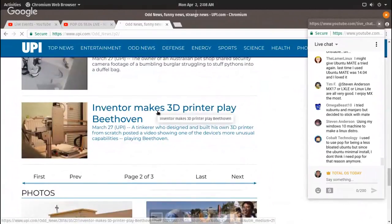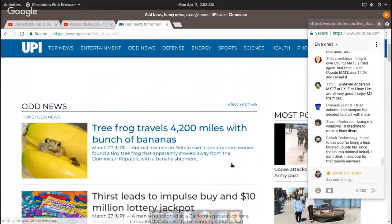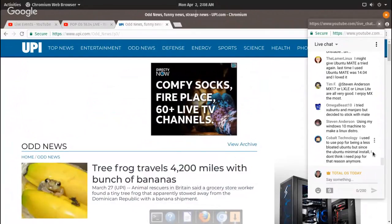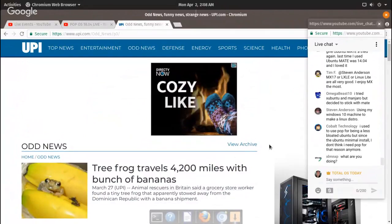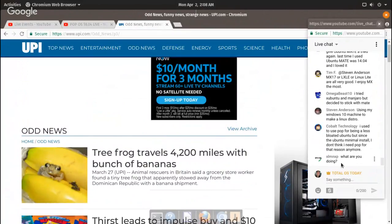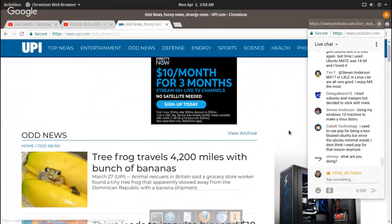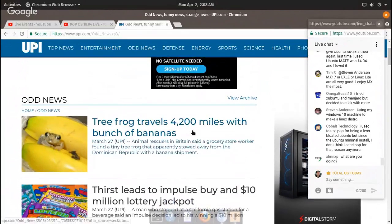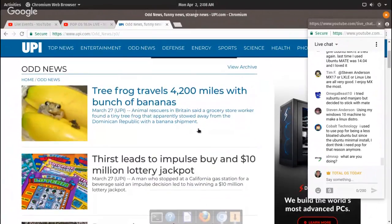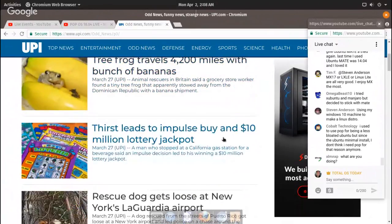Inventor makes a 3D printer play Beethoven — that's nice. Tree frog travels 4,200 miles with a bunch of bananas — now that's bananas traveling that far. New California police officer rounds up goats. Uber driver wrong turn strands car on outdoor stairs.